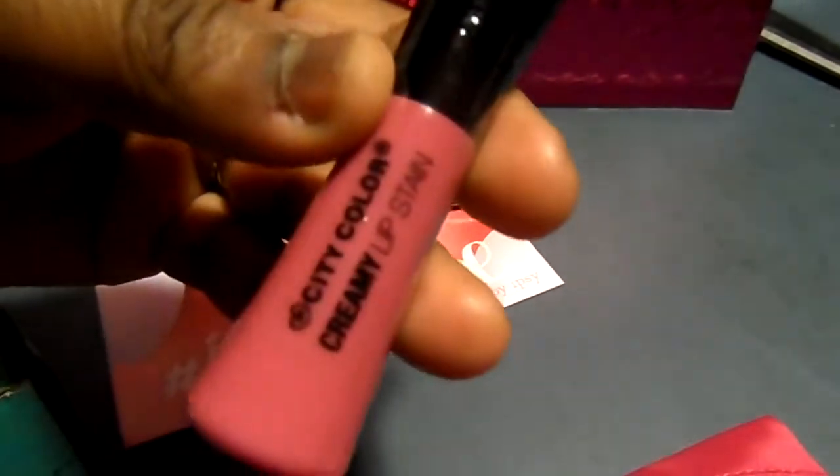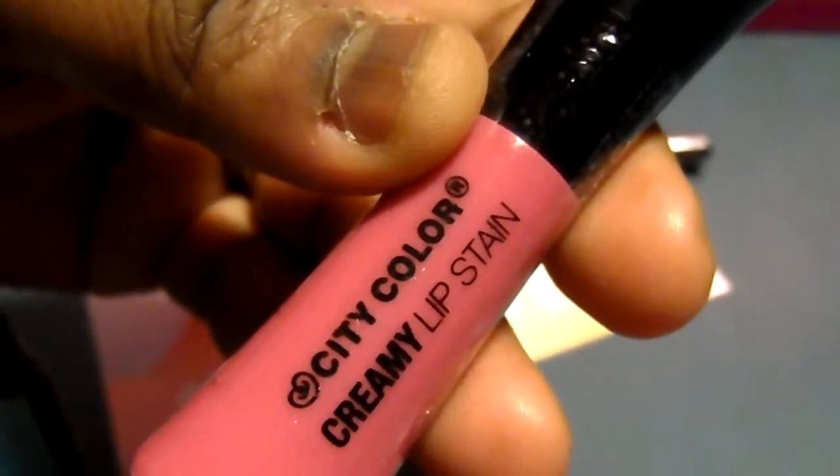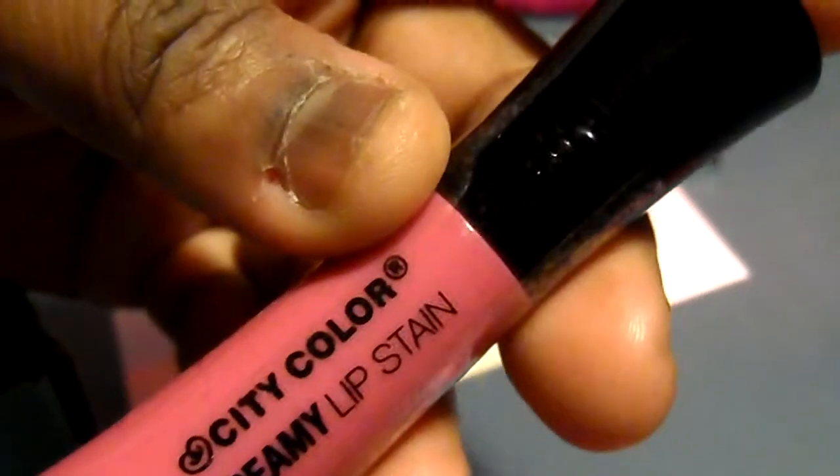Then I got a City Color creamy lip stain, and this is in a color — let me know if you've seen any of these products.